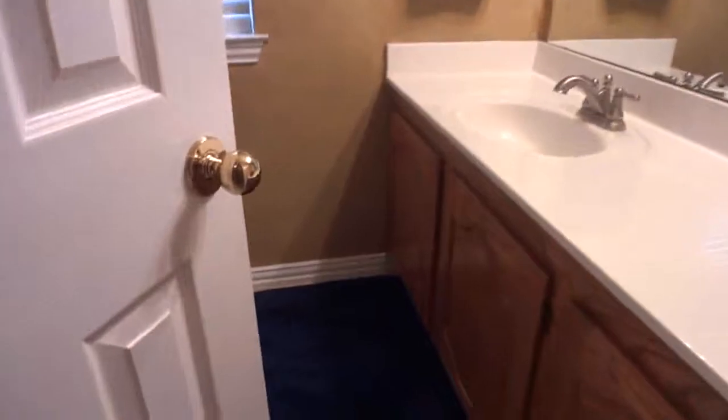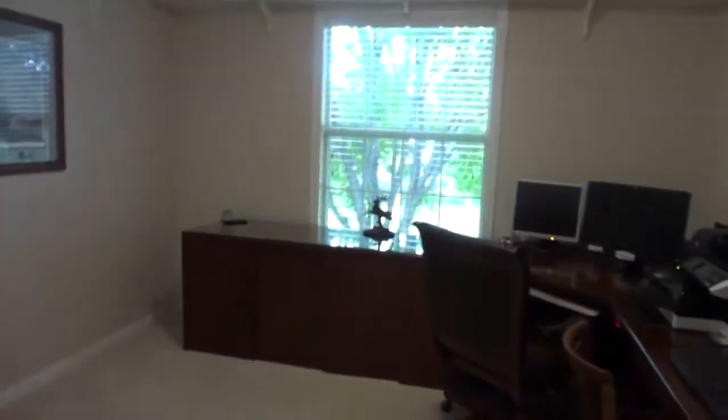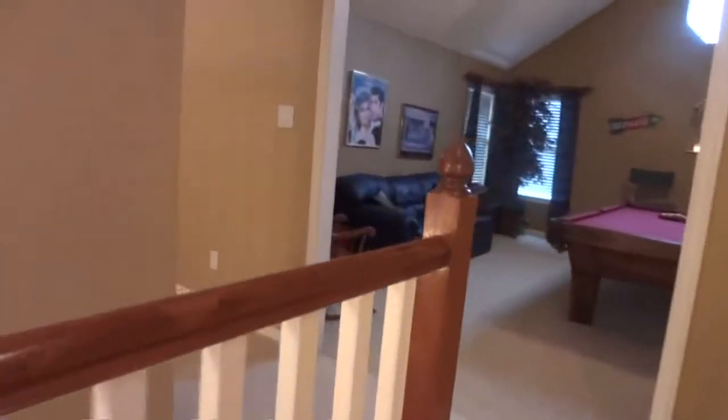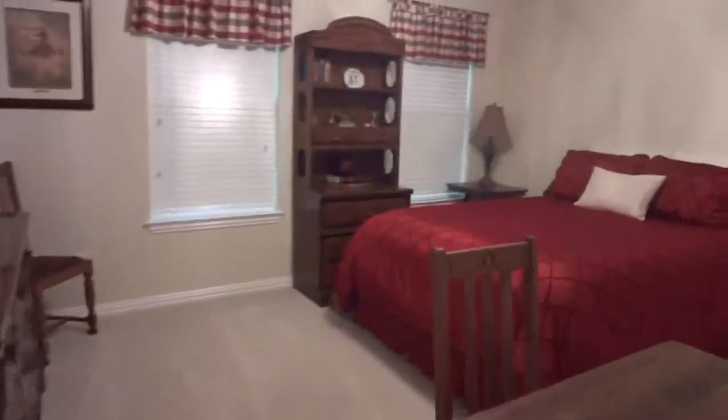You've got your bathroom here with beautiful tile work — this house is very well taken care of. You've got an additional bedroom that the homeowner had used as an office. If you needed the extra bedroom, you can always turn the formal living room downstairs into an office. And right here is your secondary bedroom — it's a pretty good size.